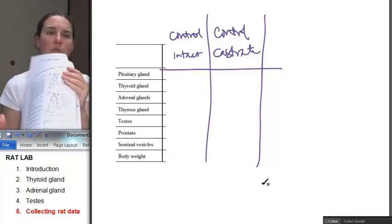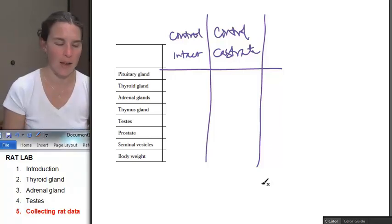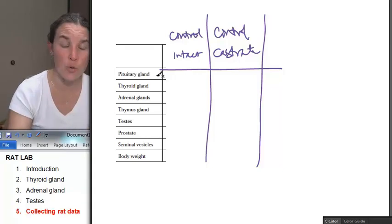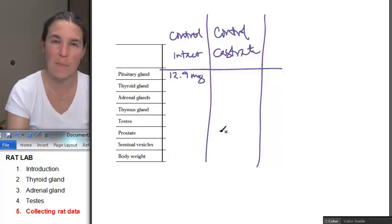This is the control rat. You're actually going to get a little packet and it's going to include control rat data in it. These are the data on the intact control rat. The pituitary gland is 12.9 milligrams — that's how much it weighed.